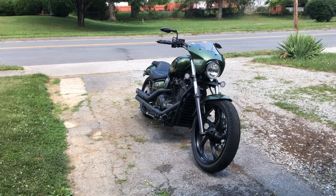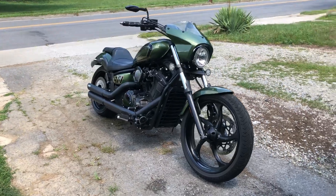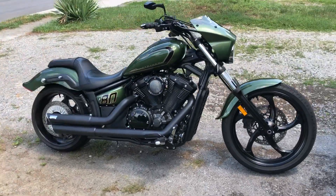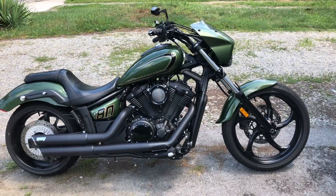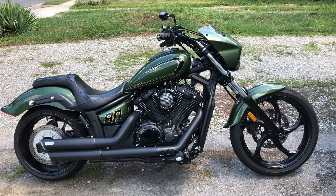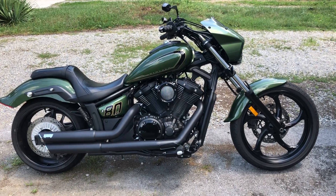This is my 2015 Yamaha Stryker Bullochow Edition. I've had several upgrades put on it. I love this motorcycle — I've had it about a year and I've put almost 9,000 miles on it.